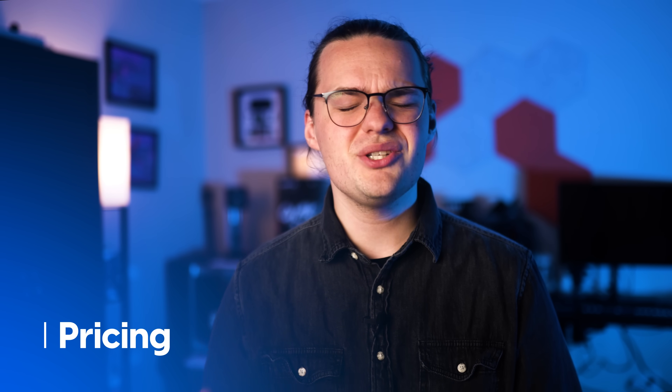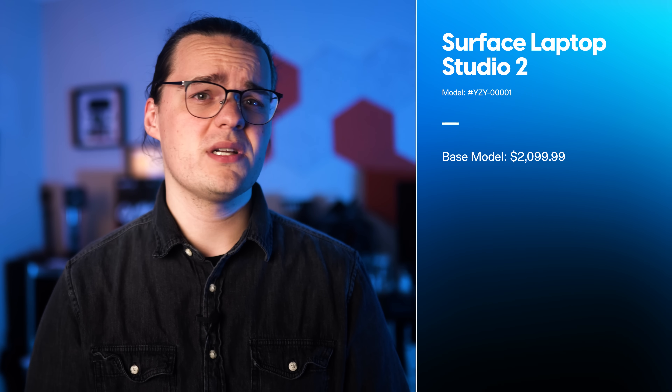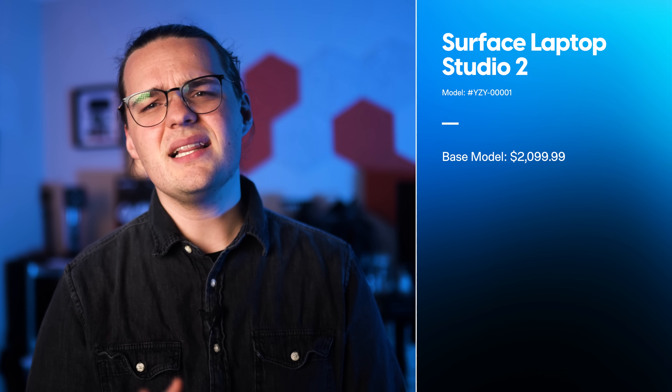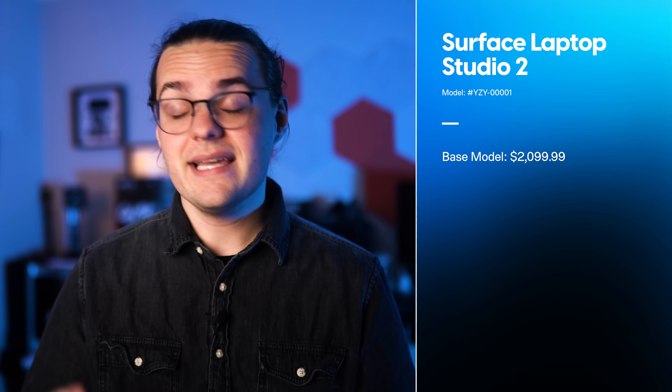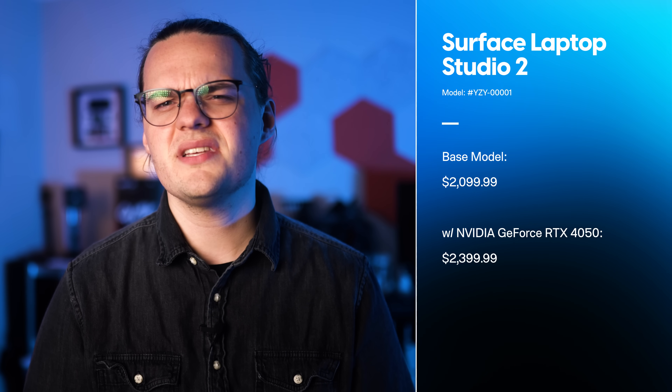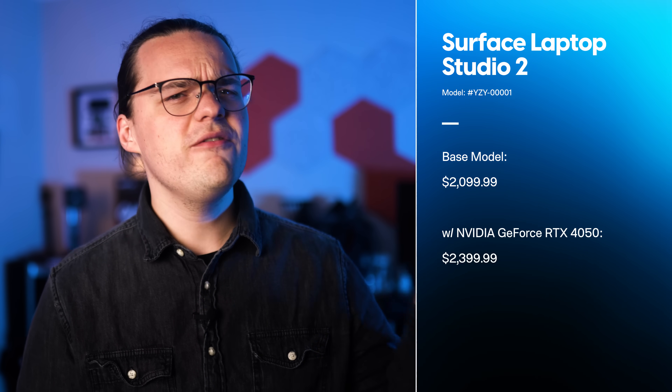That's a surprisingly important question, not only because Microsoft kept a lot of the elements of the laptop the same, but also because it's charging a much higher price. The Surface Laptop Studio 2 is $400 more expensive than the previous model for its base configuration, clocking in at a clean $2,000. And to get it with a discrete graphics card, which you got for $2,100 previously, you now need to spend $2,400.